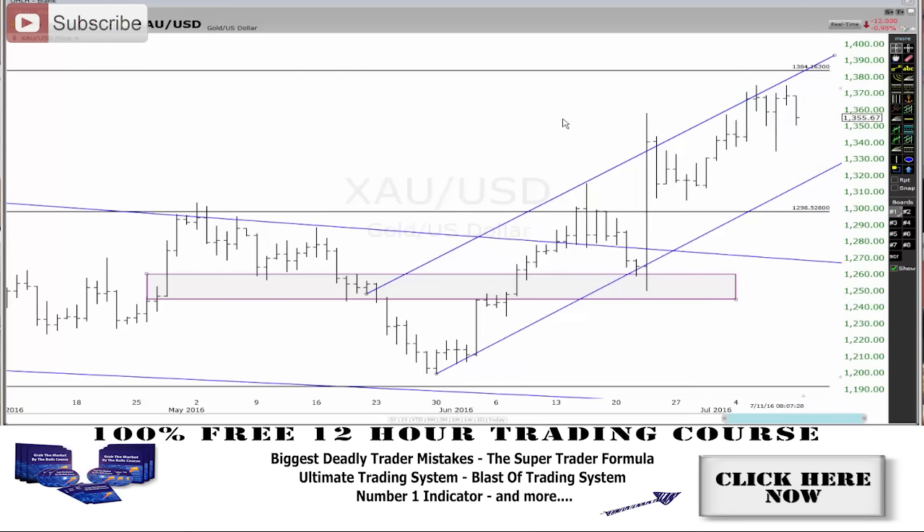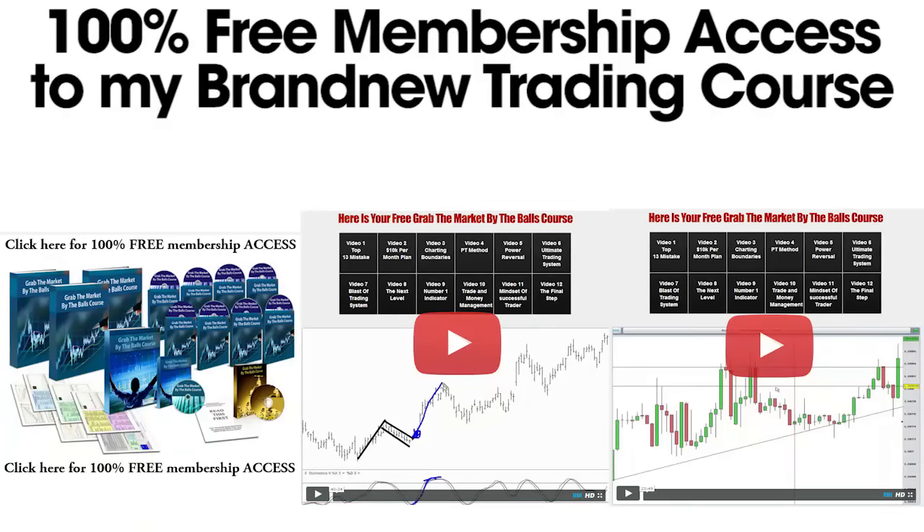Remember, success can be yours if you go climb it. So step up, take massive action and face your fears today. I'm not going to BS you — trading is hard. Over my 10 years of trading I've learned some amazing systems and strategies and I've put it all in my brand new 'Grab the Markets by the Balls' course and I'm giving you 100% free access. This whole course is 12 videos long and almost 10 hours of the best systems and strategies that I know.